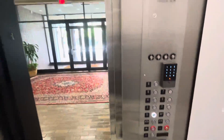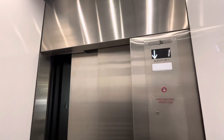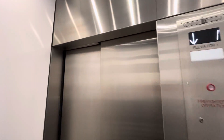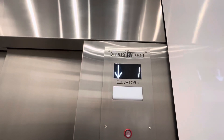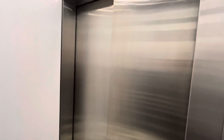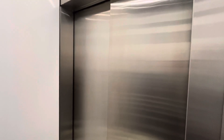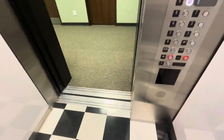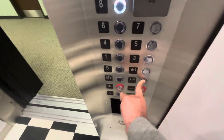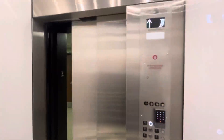Basement. Here at the basement — takes a bit to level. Here at the basement level, now go up to eight. Door close does not work.